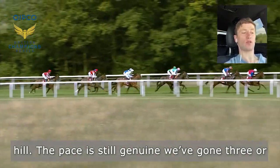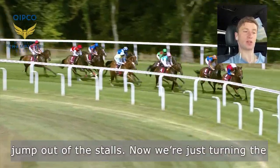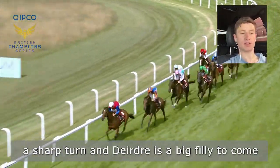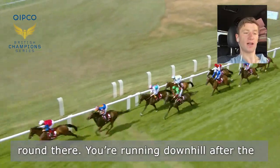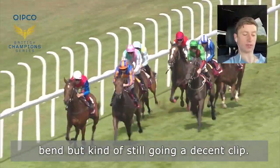We've gone three or four furlongs. It's quite a climb from when you jump out of the stalls. Now we're just turning the bend and the pace hasn't slackened yet. It's quite a sharp turn and Deirdre's a big filly to come round there. You're running downhill after the bend and we're still going a decent clip.